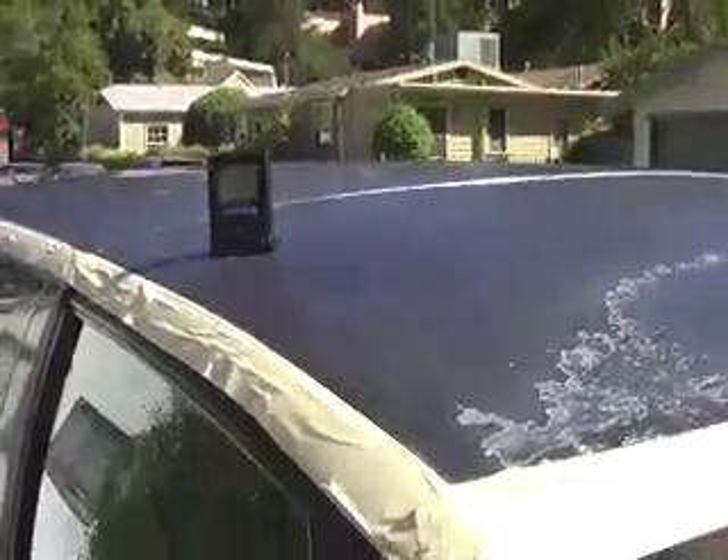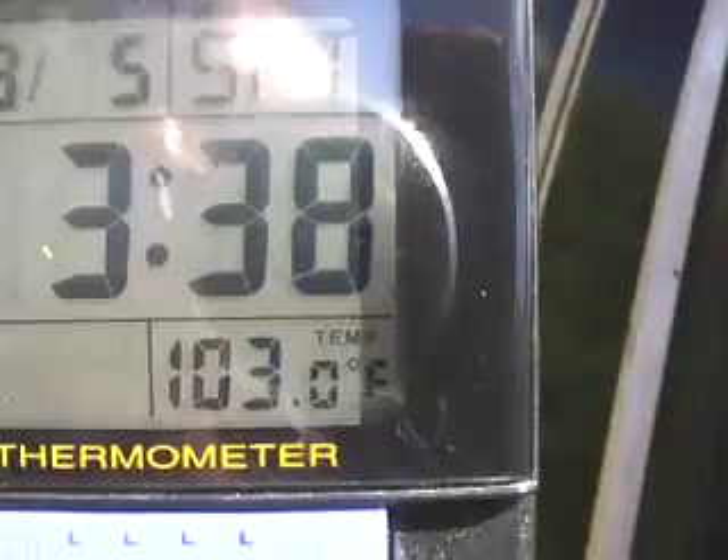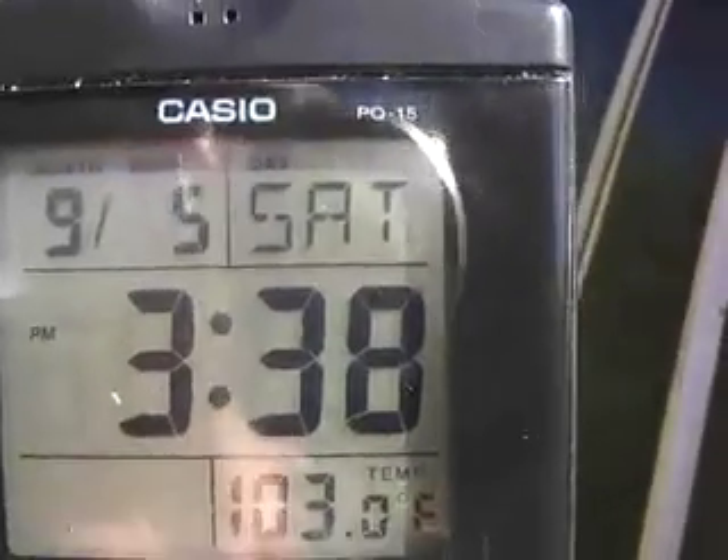I'm getting ready to paint this old van roof. As you can see, the ambient air temperature is 102 degrees — 103 now. It's 3:38 in the afternoon on Saturday, September 5th. Now let's look at the actual surface temperature of this black colored van.